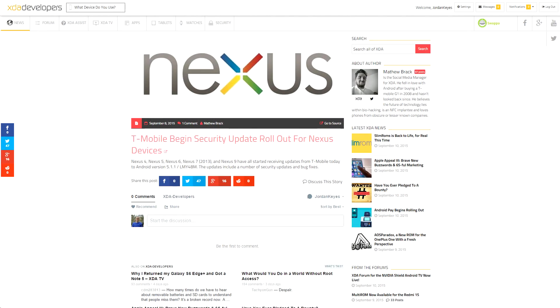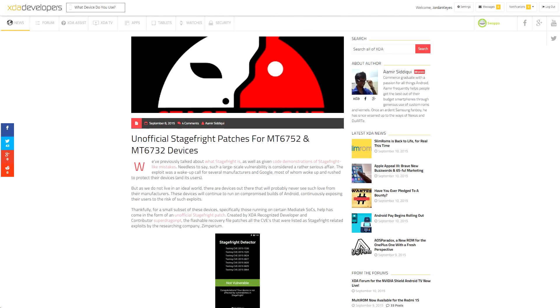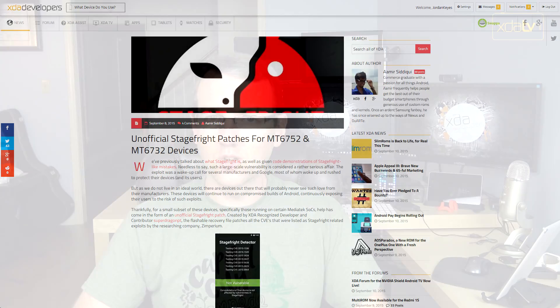Speaking of rolling out updates, T-Mobile has started rolling out security updates to a bunch of the Nexus devices, so be on the lookout for those as well. Speaking of T-Mobile devices, XDA senior member Broad Street Bully put together a guide showing you how to root the LG Leon, a device we're featuring in our Top Phones Under $100 series. XDA recognized developer SuperDragonPT put out an unofficial Stagefright patch for MediaTek MT6752 and 6732 devices, so head on over to his thread if you've got one of those devices.